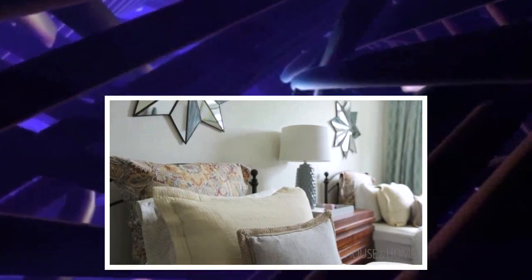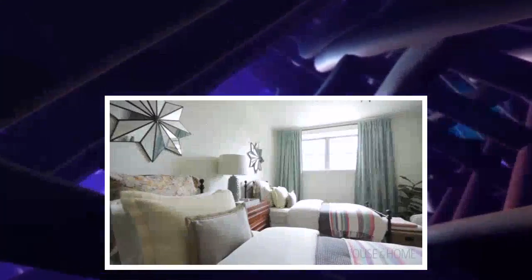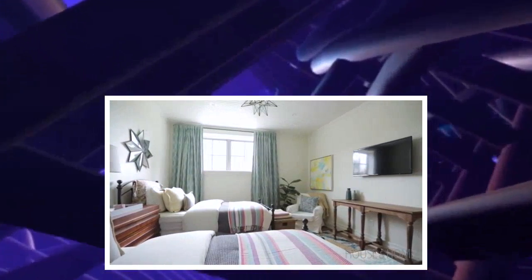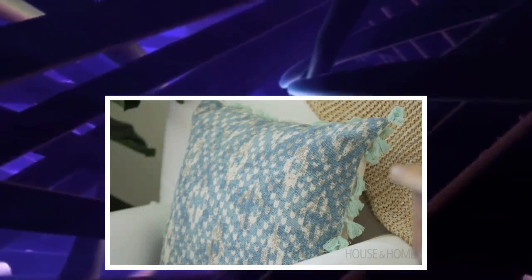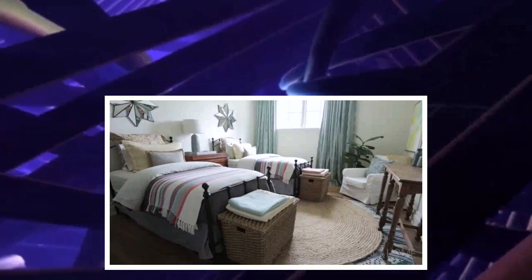I knew that I wanted color in this room, but at the same time, because it would also be a room used for guests and my parents, I didn't want it to scream kids. So I started with a neutral color on the walls — a pale, watery yellow — and then brought in lots of color and texture through the use of drapery, pillows, throws, and this great rug on the floor.